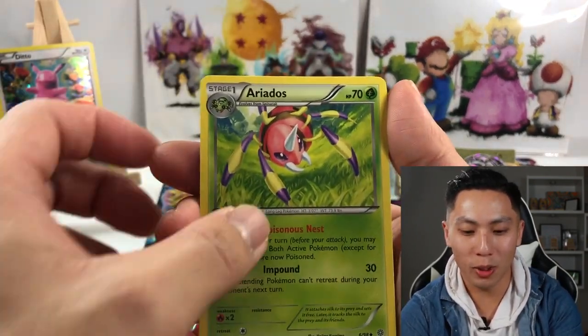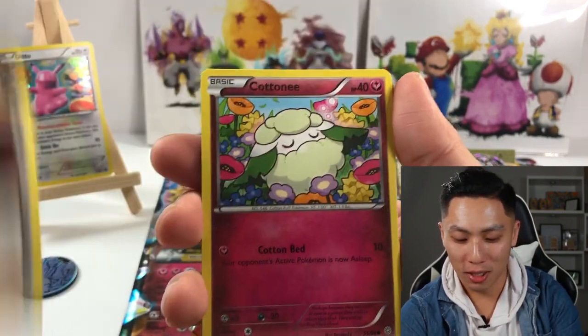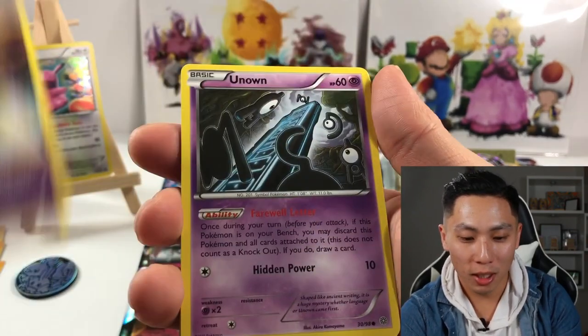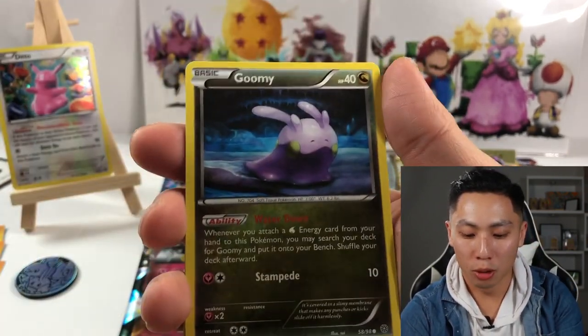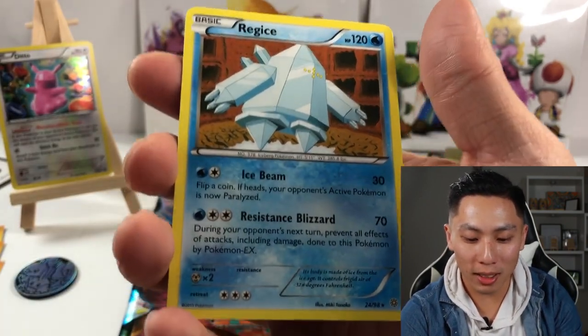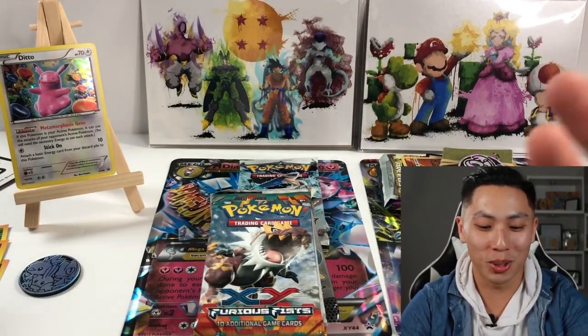We have Level Ball, Erideas — wow, I haven't seen any of these, this is awesome to me. Cottonee, I've seen Cottonee. Is that the rare? No. Unknown — did I pass the rare? No. Unknown, Beldum, Grooming. Let's see the next one — Regice! Yep, that's the rare. Cool, this is all really cool to me because I haven't opened these before.